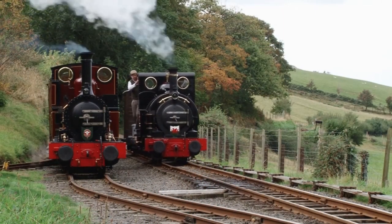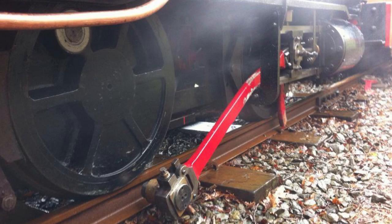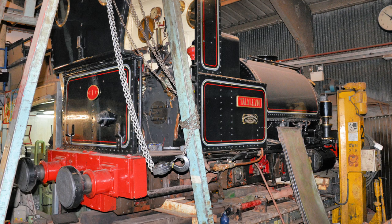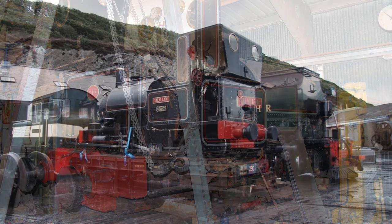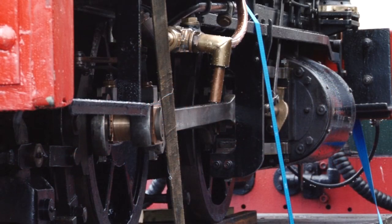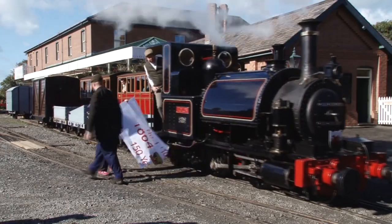In 2014, however, shortly before her 150th birthday, tragedy struck. A loose nut fell into Talyllyn's cylinder, causing the right-hand connecting rods to buckle and snap. This not only put an end to her 150-year-long career, but put Talyllyn out of action at the worst possible time. She was rapidly sent to the Ffestiniog Railway's Boston Lodge Works for immediate repair, where new rods were fabricated just in time for her birthday celebrations on the 24th of September 2014.